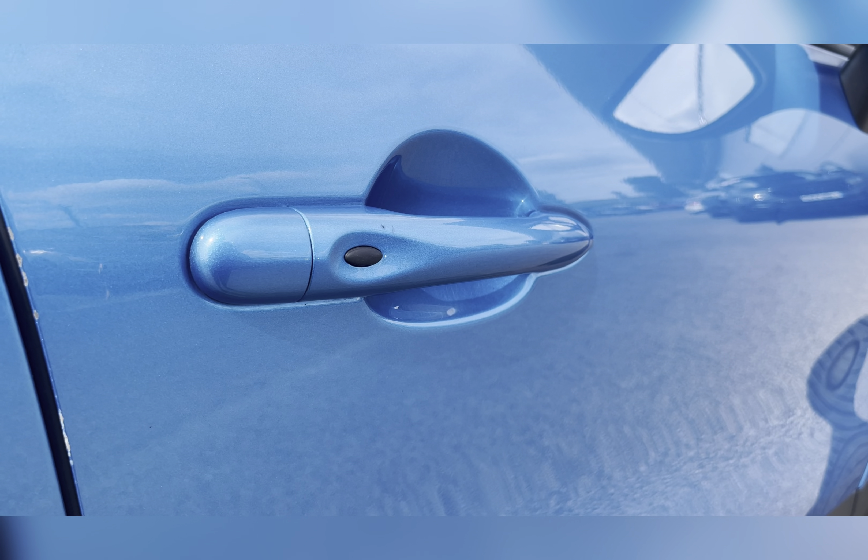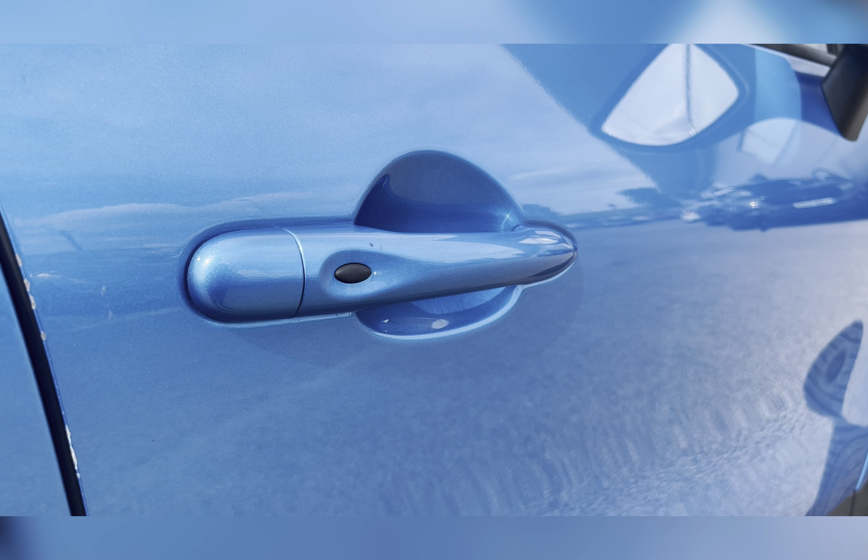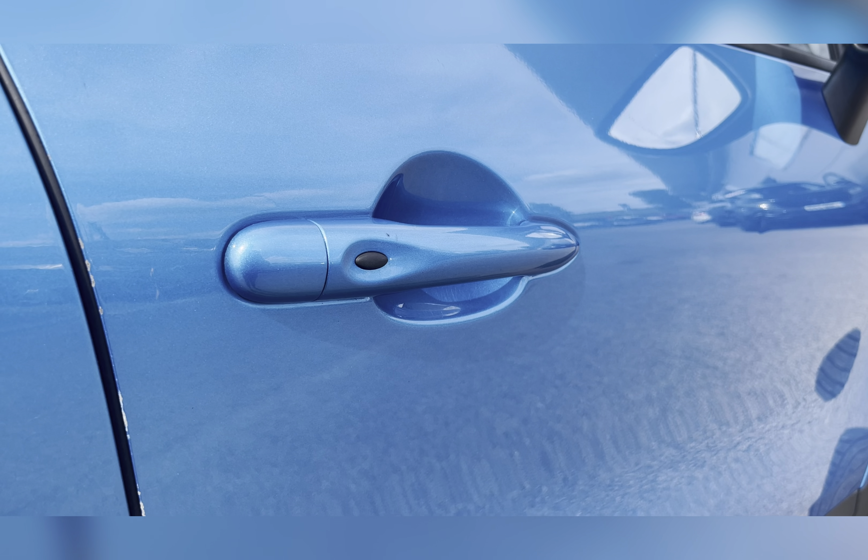You also have keyless entry, allowing you to lock or unlock the vehicle even if the keys are in the bottom of your bag or perhaps even your pocket.